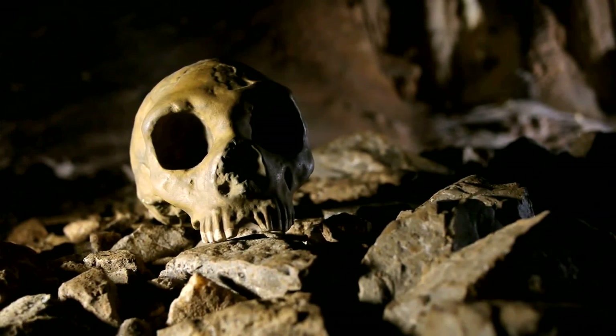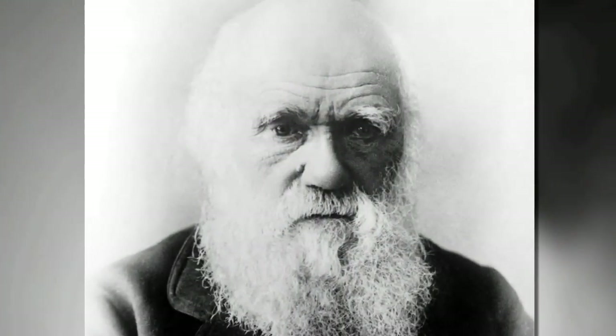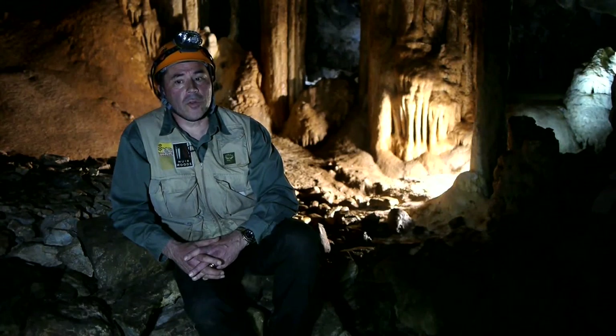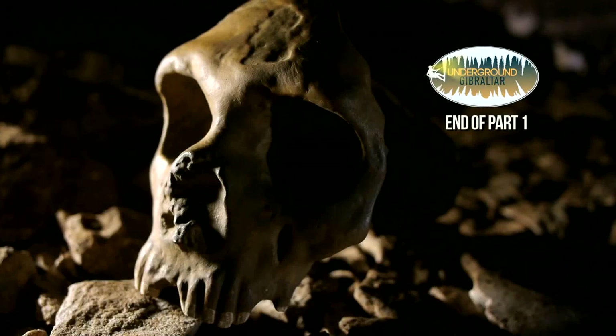Broome was instrumental in arranging for the Gibraltar skull — also known as Gibraltar One, or the Gibraltar cranium — to be sent to London in 1864, where George Busk and Hugh Falconer were able to study it. The skull even made its way to Charles Darwin, who saw it and commented on it, saying that Falconer brought him the wonderful Gibraltar skull. The Gibraltar skull was instrumental in allowing people to reinterpret the Feldhofer Neanderthal skull, which lacked a face. The Gibraltar skull was the first Neanderthal skull with a complete face, and it became very important in debates relating to human evolution and the origins of the field of anthropology.